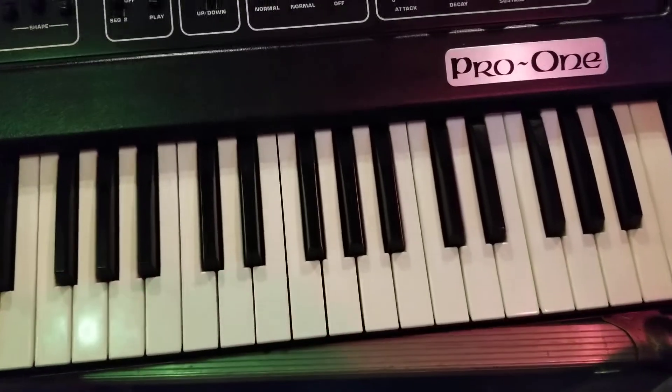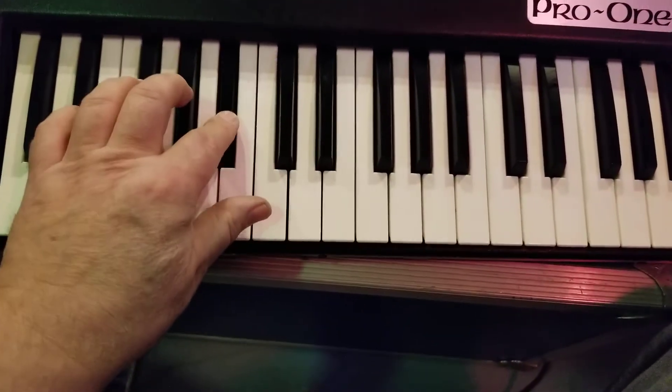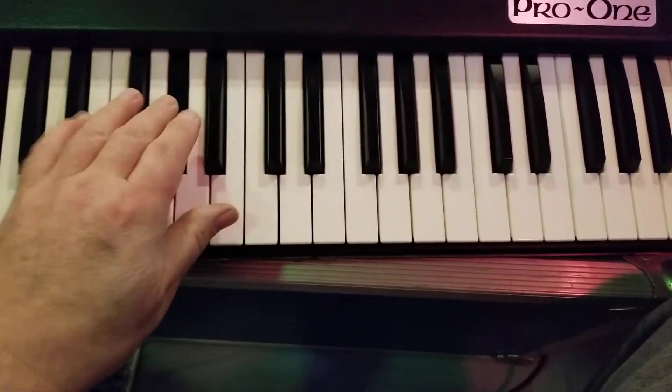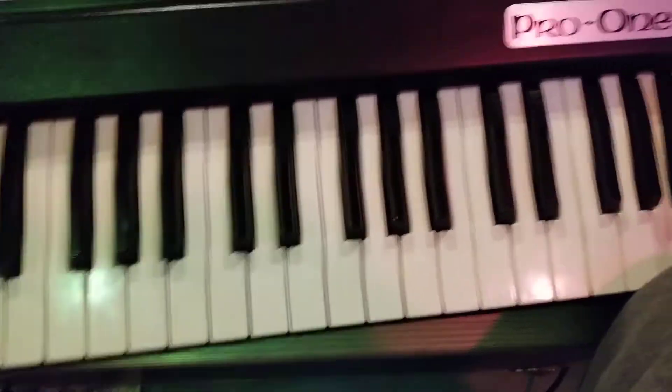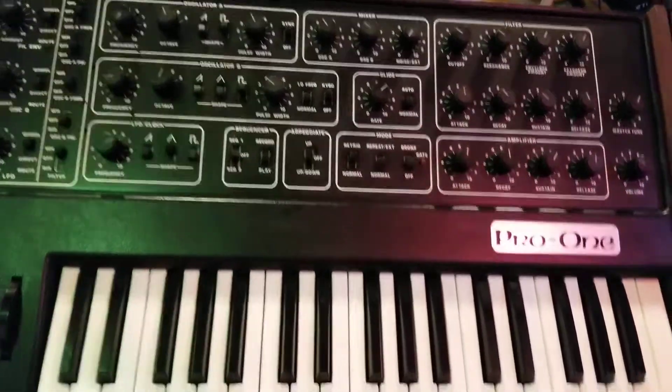There's all kinds of cool stuff that this thing is capable of, in addition to all the cool bass lines and stuff that it can do. Trance music.